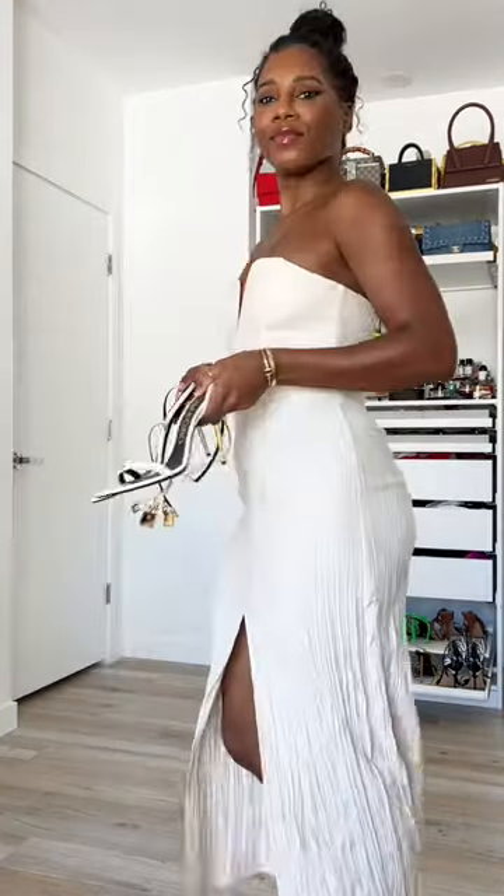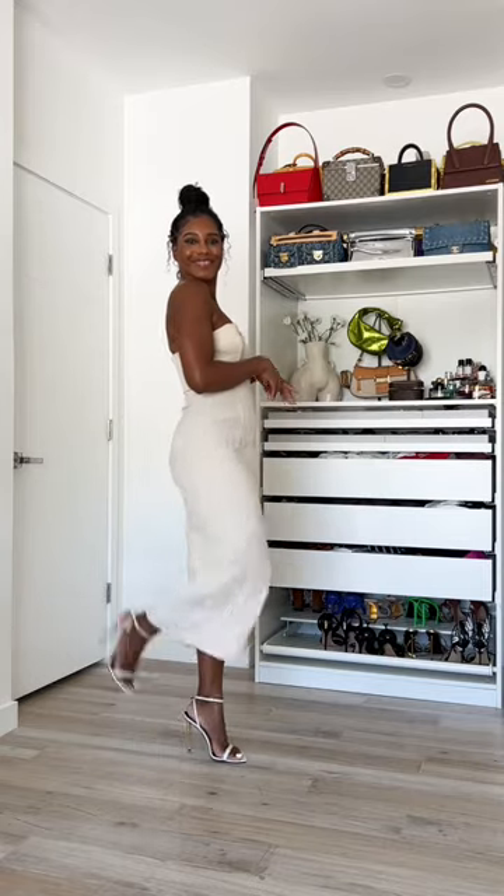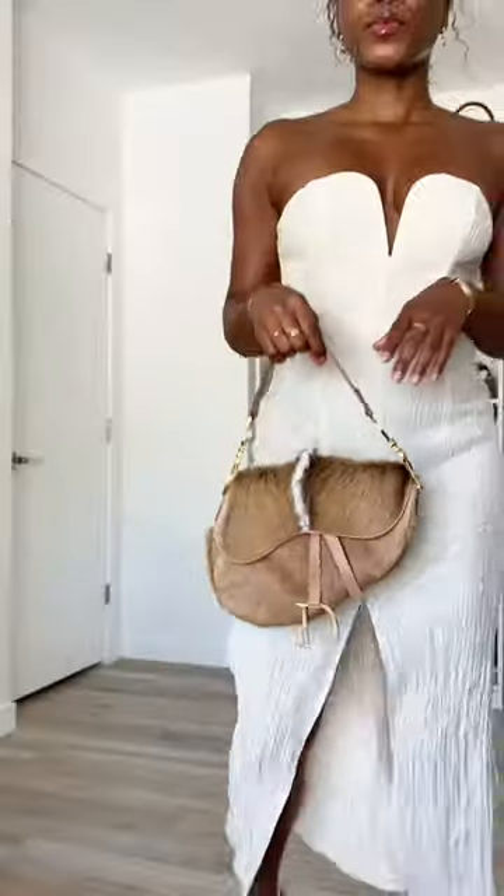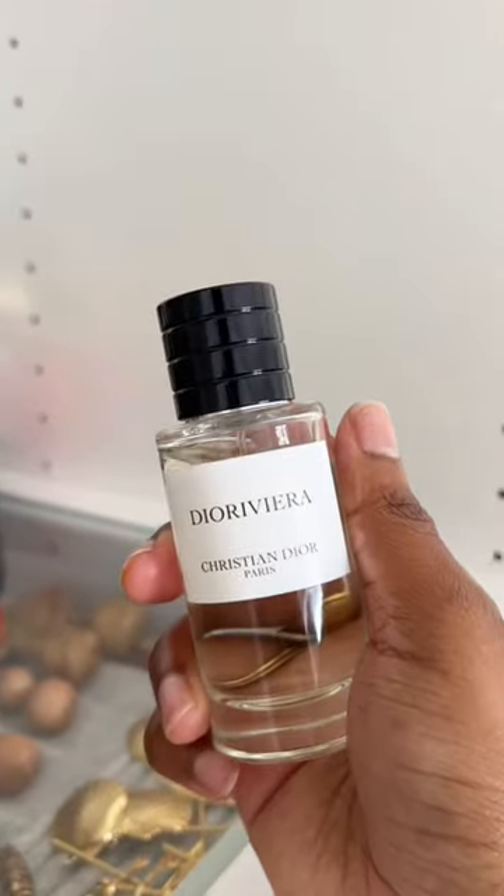I'm pairing this elegant dress with classic stilettos and golden pearl earrings, and then topping off the look with my favorite vintage Dior saddlebag. We're going in with a mahogany blush — it's nice and deep — and the new Dior Riviera Fig and Rose Fragrance.